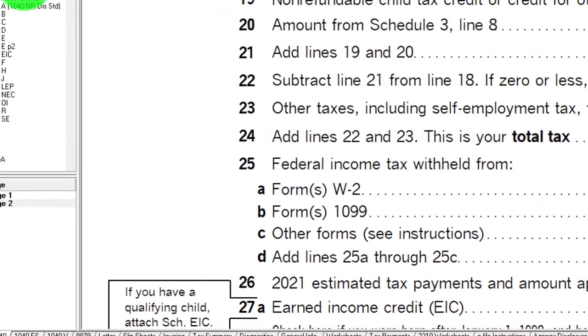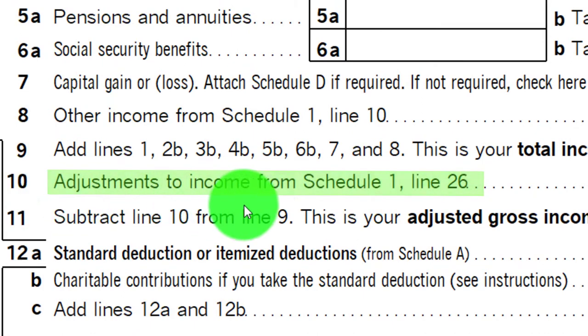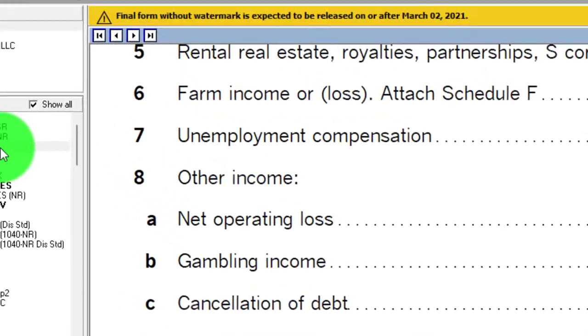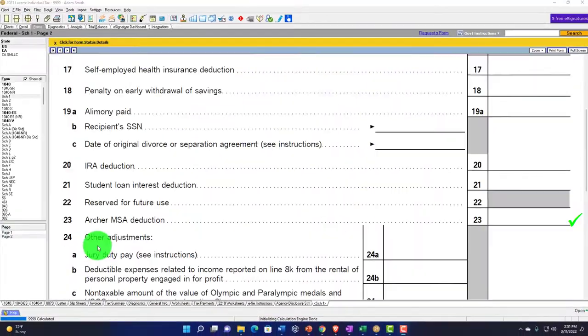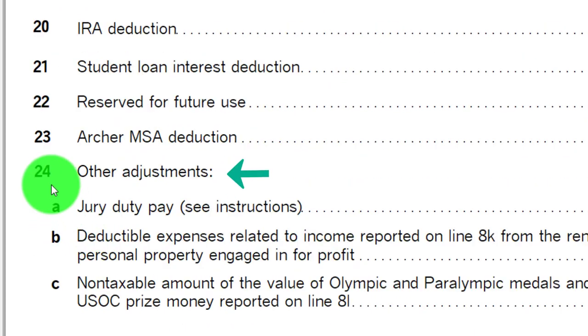Back on page 1, we're focused on line 10 — adjustments to income from Schedule 1. Put a checkmark on it. Then Schedule 1, page 2. Down here on line 23, we have the Archer MSA deduction, and at line 24, within the other deductions, we've got the jury duty pay.